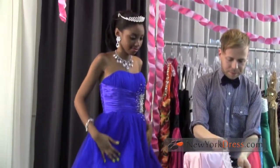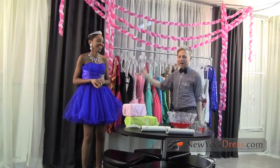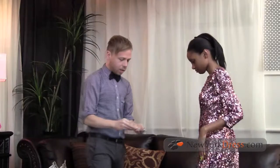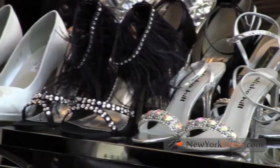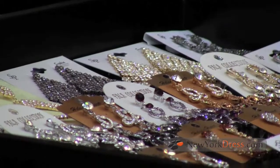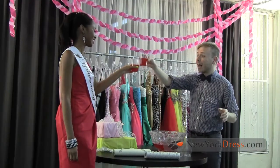Whether you're girly, daring, trendy, or sophisticated, homecoming is your chance to have fun with your choices and be uniquely you. Here at NewYorkDress.com, we have all the dresses to help you show your personality for a perfect homecoming. So spend some time browsing this section and feel free to email us any questions you have. Thanks for watching and have a great homecoming.